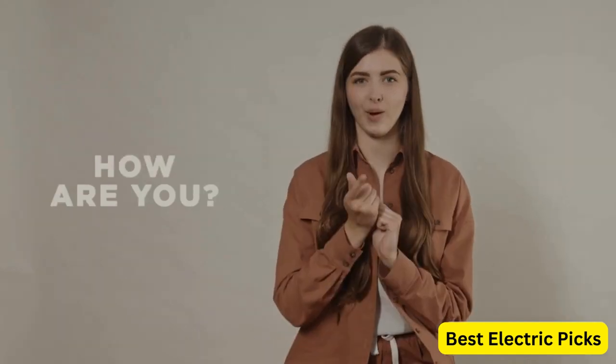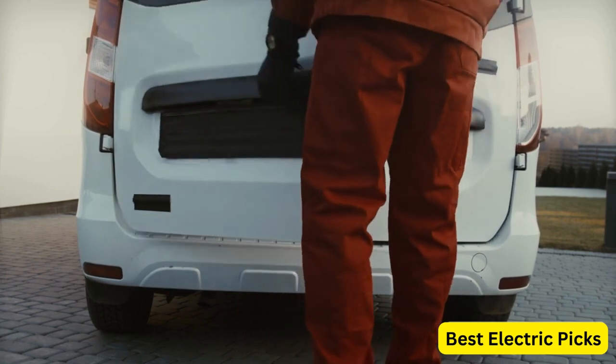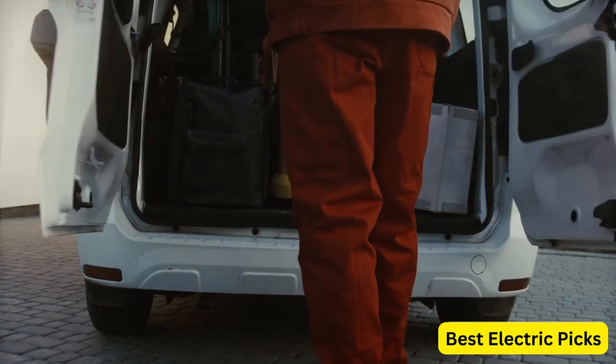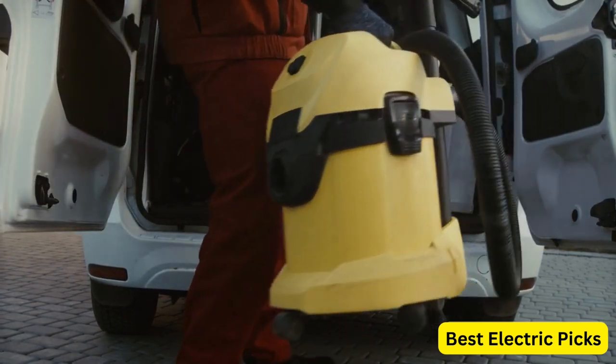Hello everyone! How are you doing today? In this video, we are going to review the top 5 best vacuum cleaners for car. After 24 hours of research we made this product list, and these products are perfect for all types of buyers.